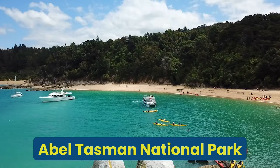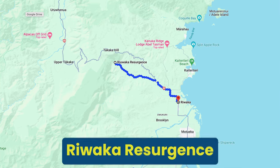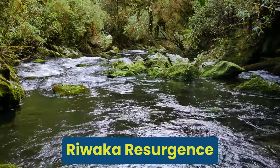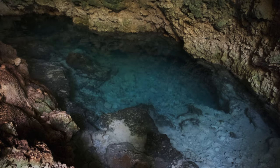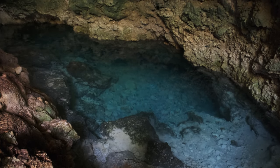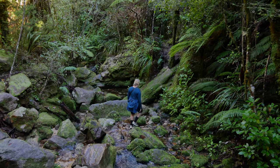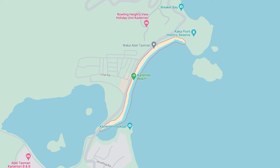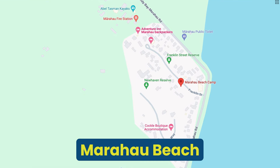Number four — last but not least: the Abel Tasman National Park. But before you travel there, you want to stop at the Riwaka Resurgence. This is where crystal clear water emerges from a limestone cave — a place where you will only hear the sound of nature, a very tranquil spot for a short walk into a beautiful natural setting. There are two main access points for the Abel Tasman National Park: one is Kaiteriteri Beach and the other is Marahau Beach.